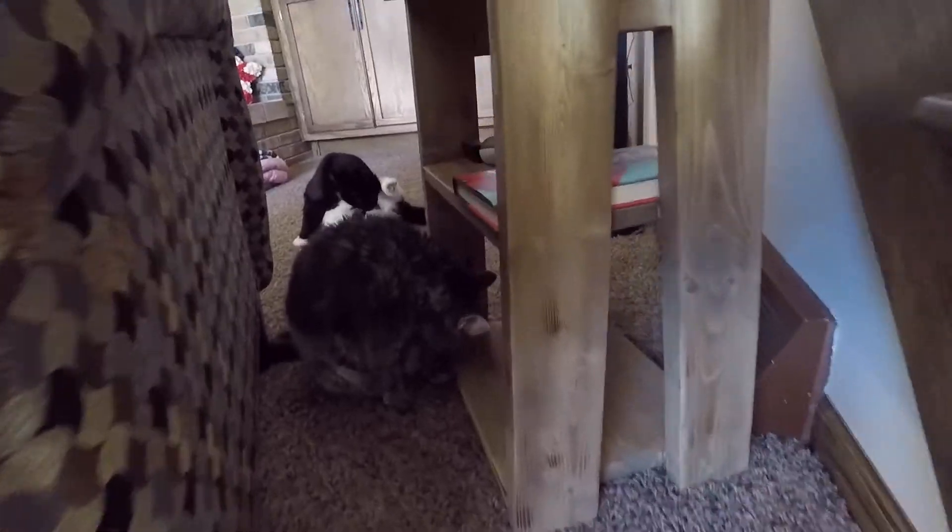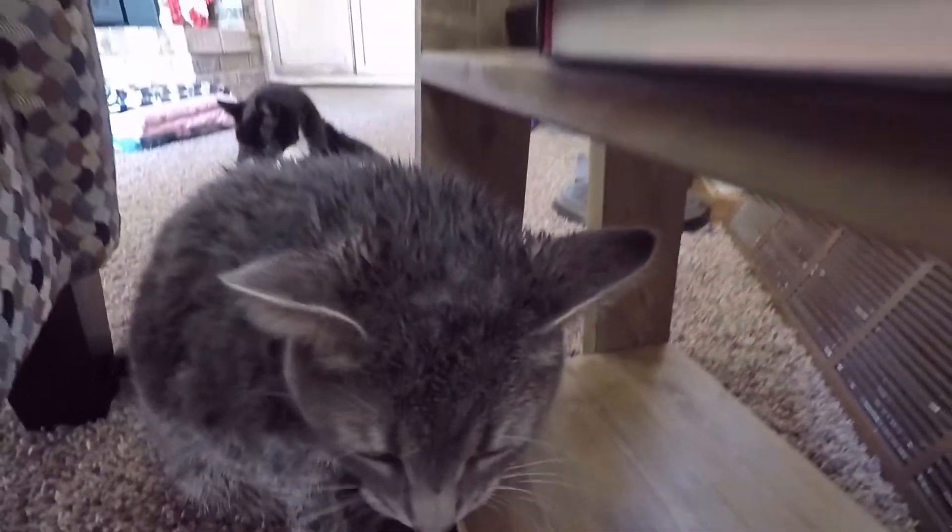Leo just got done with her bath. She's hiding behind me and giving herself a dry off. She looks like a porcupine and she's about to mist water at me. Bye!